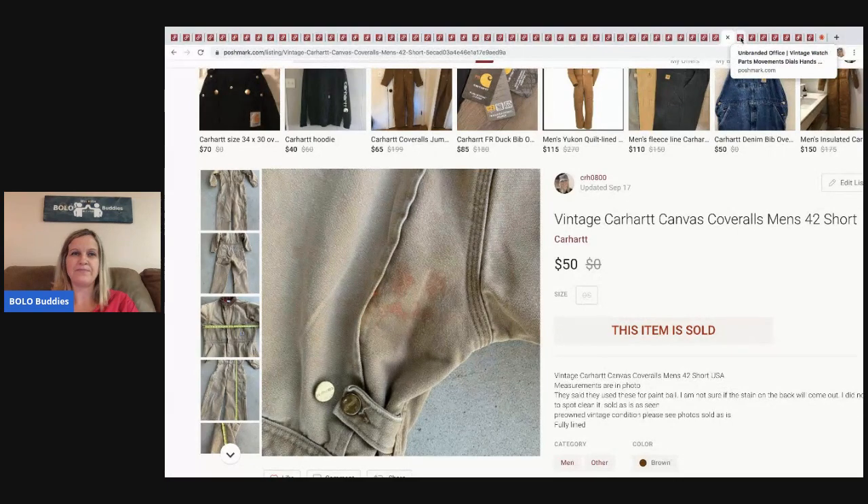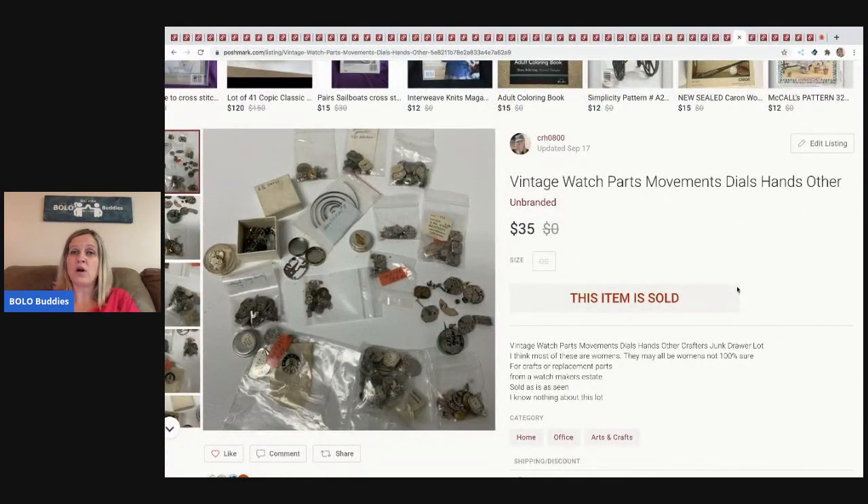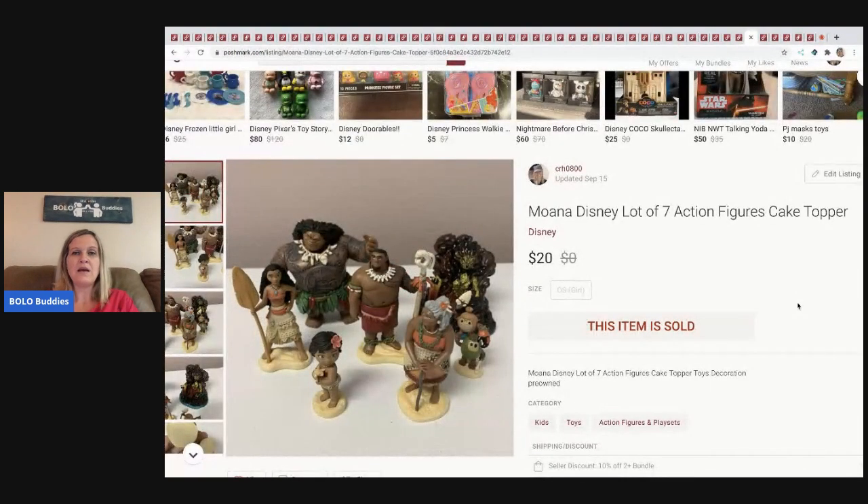The next item I sold are these vintage watch parts and movements — again, something my husband didn't want to mess with. He handed it over to me and I sold it for $35 and the buyer paid shipping.